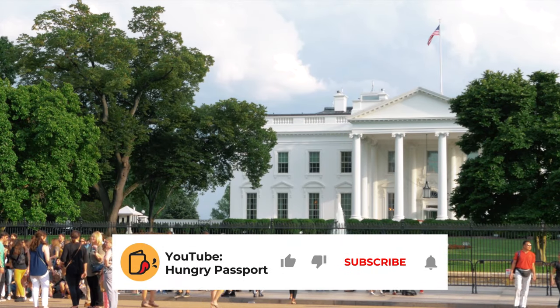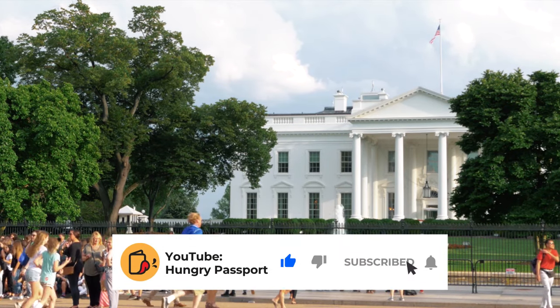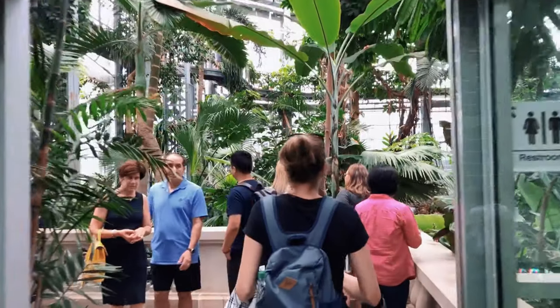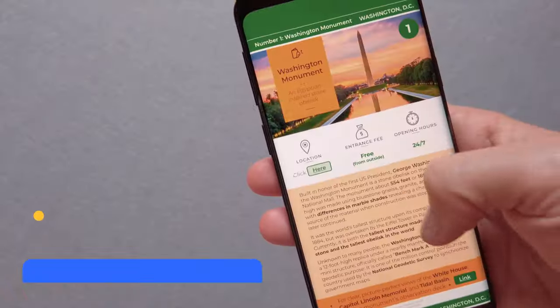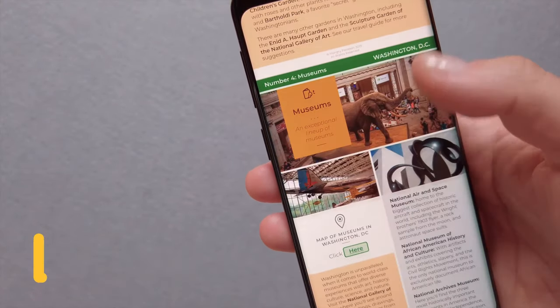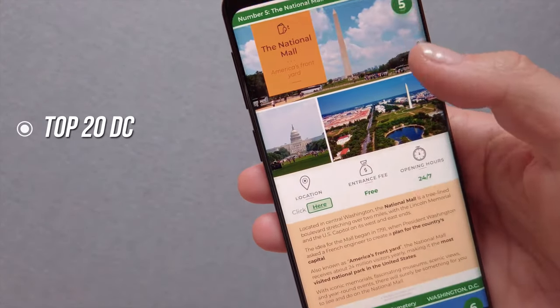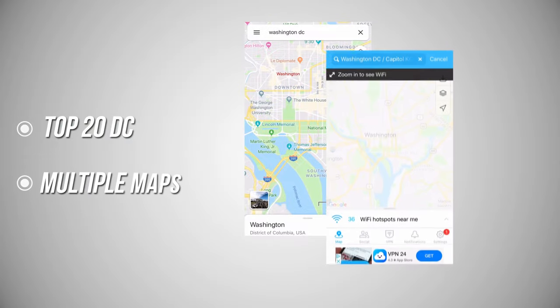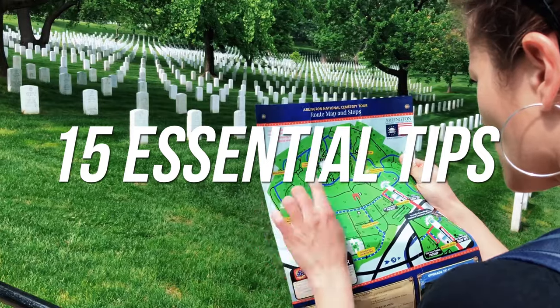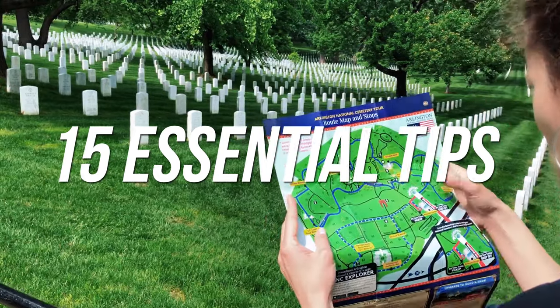Don't forget to like this video, subscribe to our channel, enable notifications, and share your own experience or ask a question in the comments below. We also created a mobile-friendly PDF document covering all the things in this video, plus the top 20 things to do in DC, including multiple maps. Here are 15 essential tips to know before you visit Washington DC.